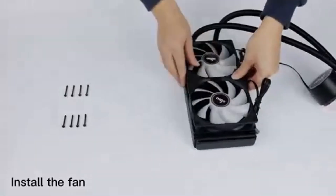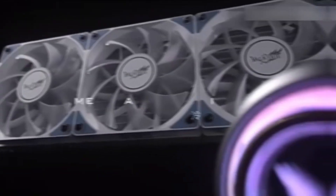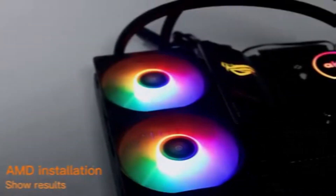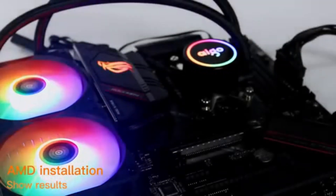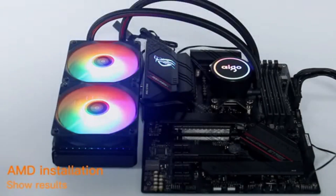Hi guys, securing the best CPU cooler will protect your machine from overheating and ensure you get the best performance out of your processor. A CPU cooler is vital for any machine, but if you plan on overclocking or using a high-end CPU you will need to consider how capable your choice of cooler is. So, let's get started.